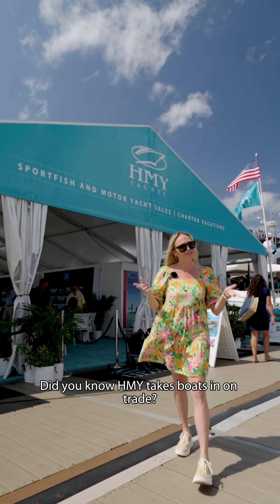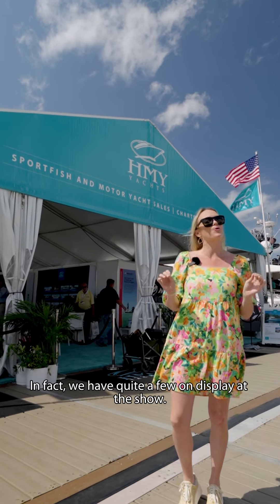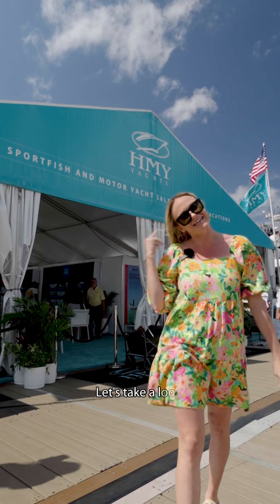Did you know HMY takes boats in on trade? In fact, we have quite a few on display at the show. Let's take a look.